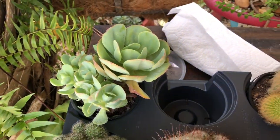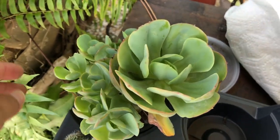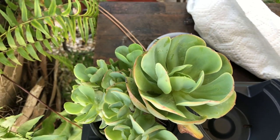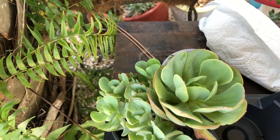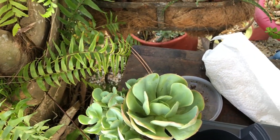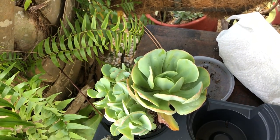This one is called an Echeveria spoon. I've never seen it before. In the beginning, from far away I thought it was an Aeonium, and I was like, no, I don't want to get an Aeonium right now because I'm terrible at them. But this one is called an Echeveria spoon, so I figured I would get it.